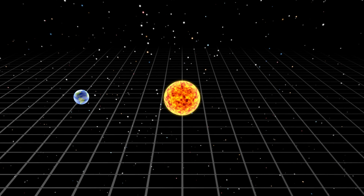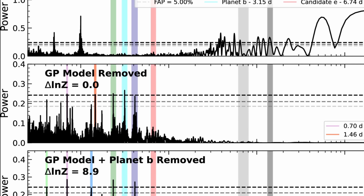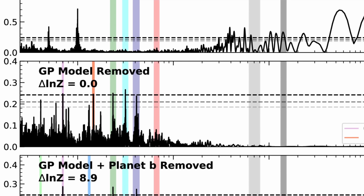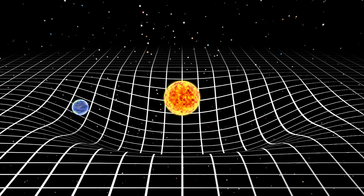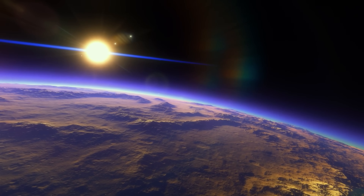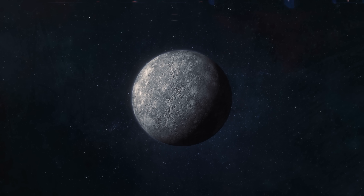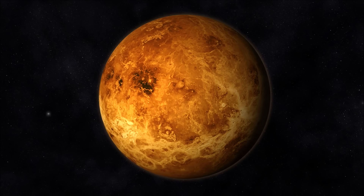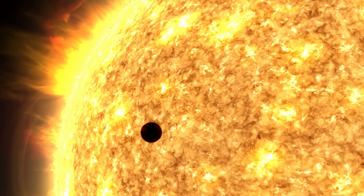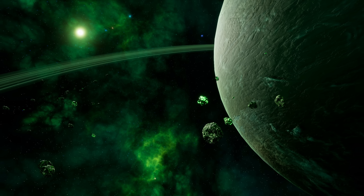Because the mass of each planet creates its own gravitational pull that influences the star, when all observations were combined scientists discovered definitive signs of certain patterns, implying that something was pulling on the star — and that something had to be four separate planets. Each of them very small, possibly about 20 to 30% the mass of planet Earth — essentially a little more massive than Mercury and Mars, but less than half the mass of Venus. And each of them surprisingly very close to the star, with the closest one orbiting every 2.3 days and the farthest one every 6.7 days.